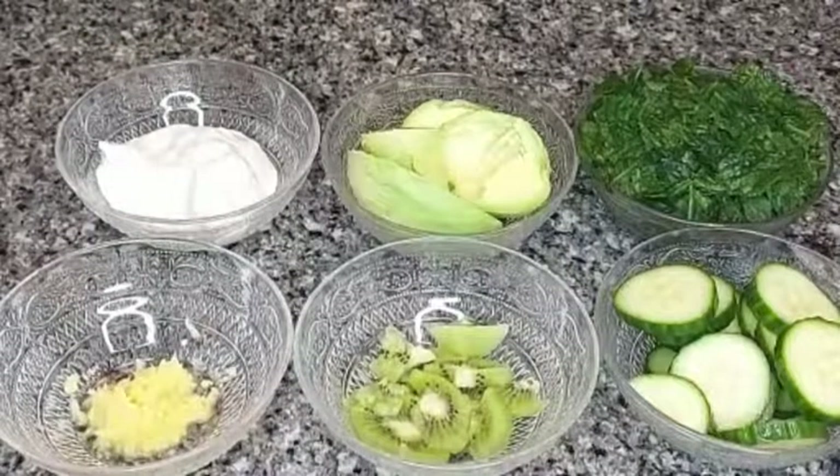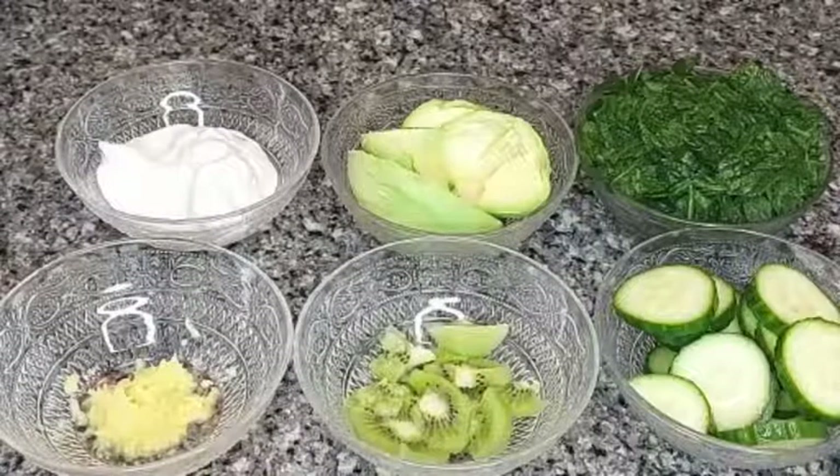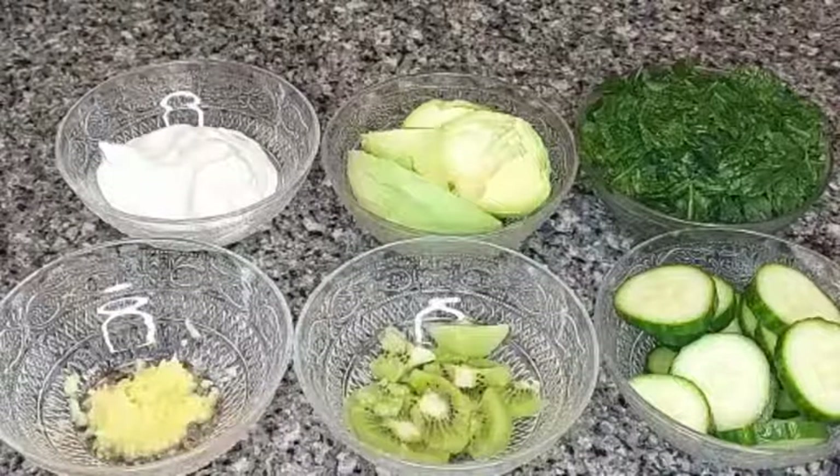Hello lovelies, welcome back to my channel. If this is your first time stopping by, you're welcome, and if you're a returning subscriber, thank you for always coming back. On today's episode we're going to be preparing a very healthy idea for your breakfast, which is a green smoothie.